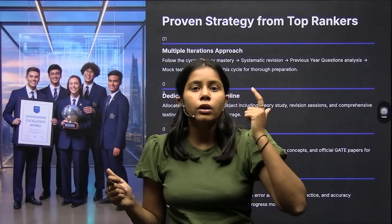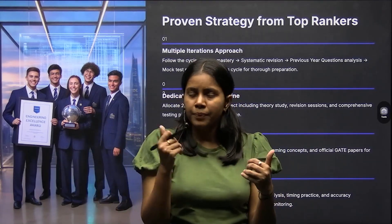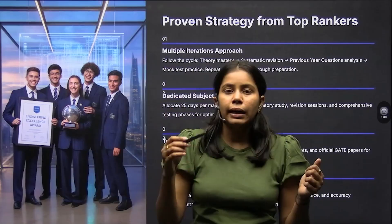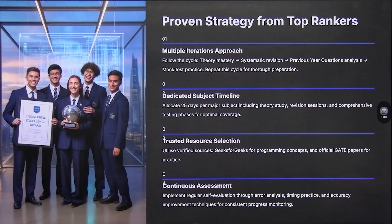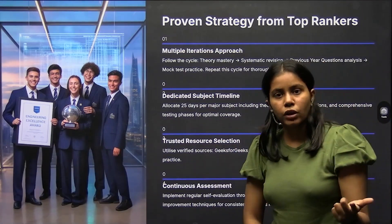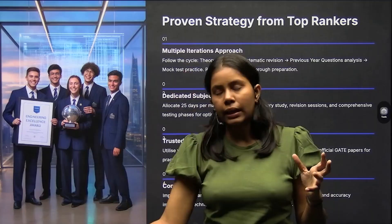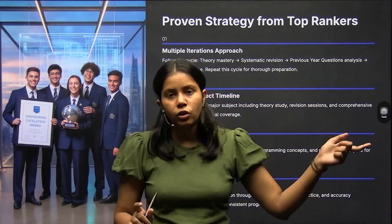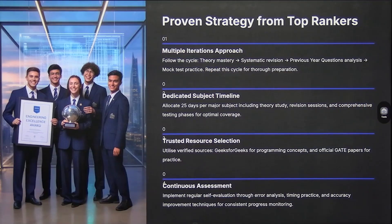When taking subject-wise tests, make sure you analyze those tests as well. It's important to examine what errors you've made and whether you're learning from them — check that your score improves day by day. The proven strategy from top rankers is the multiple iteration approach: give a test, analyze it, learn from mistakes, then give another test. Revise theory, work on previous year questions, take mock tests, and repeat this cycle.